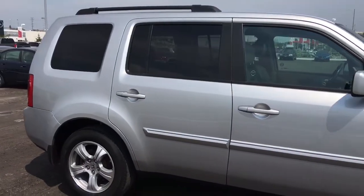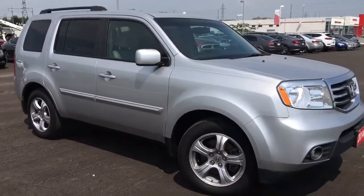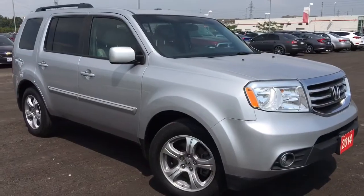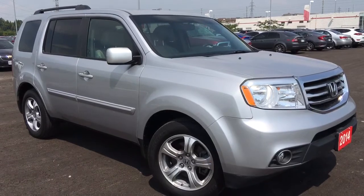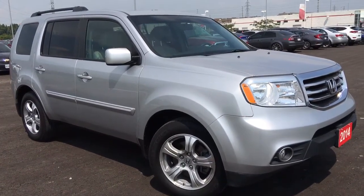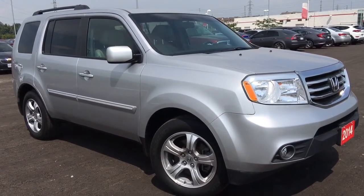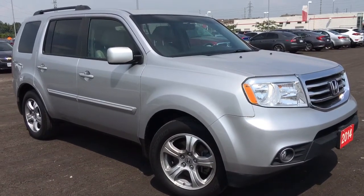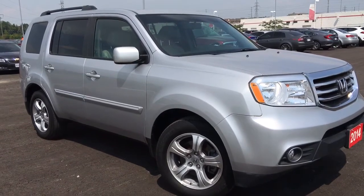That's about it for your quick peek at this beautiful 2014 Honda Pilot in the EXL trim level in this gorgeous alabaster silver metallic finish. But there's still so much more to see, and our friendly and knowledgeable sales associates would love to help find the perfect vehicle for you. So call, click, or come on into our showroom at Whitby Oshawa Honda at 300 Thickson Road South, just off the 401. Don't forget to check out our YouTube channel and subscribe to see more. I'm Courtney Burgess — thanks for watching.